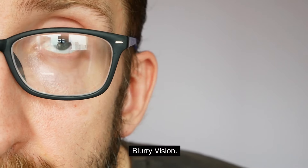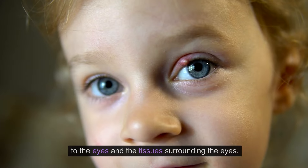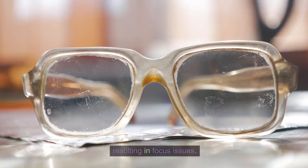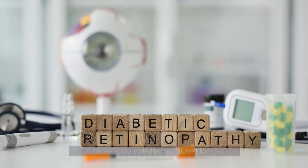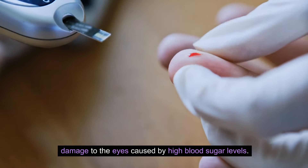1. Blurry vision. Elevated blood glucose levels can lead to damage to the eyes and the tissues surrounding the eyes. Over time, the shape of your lens can distort, resulting in focus issues. Diabetic retinopathy is the term used to describe damage to the eyes caused by high blood sugar levels.